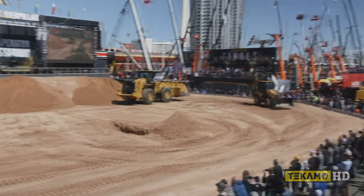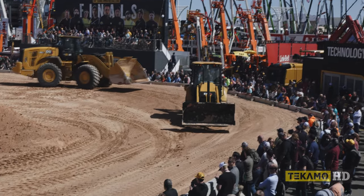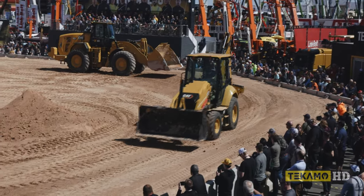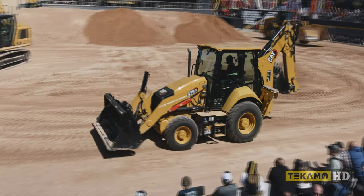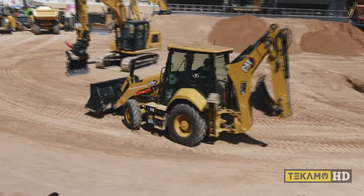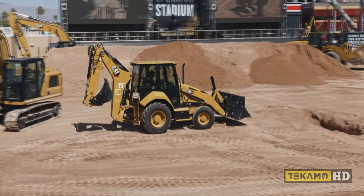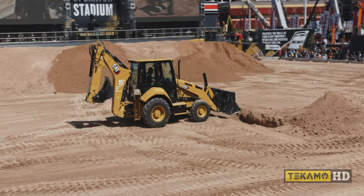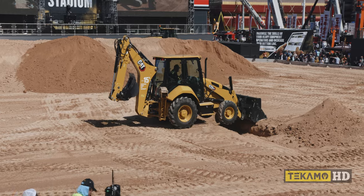Thanks a lot, Scott. Folks, if you're looking for a multi-purpose machine to load and dig, look no further than a Cat backhoe loader. Our newly introduced XC line of backhoes combines customer-respected features and efficiency. I'm going to call on David Young, our product expert on backhoe loaders, to tell us about that XC backhoe and the efficiencies our customers will see.